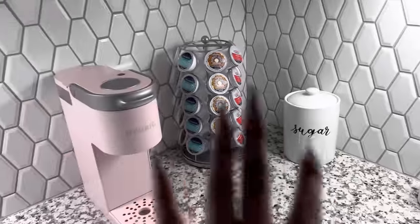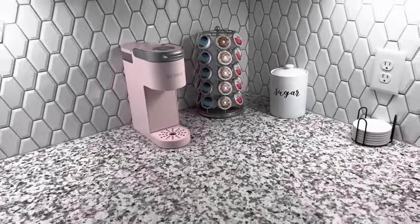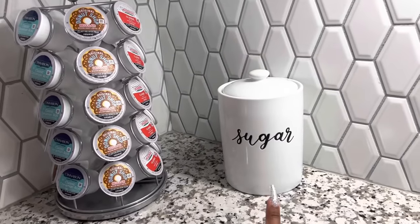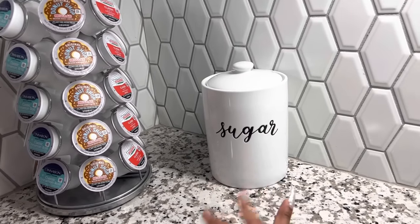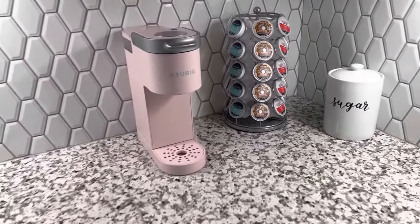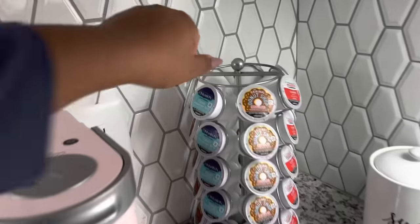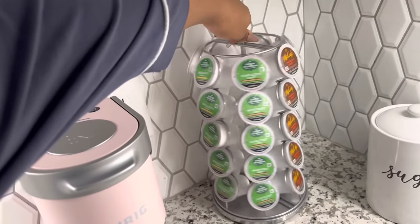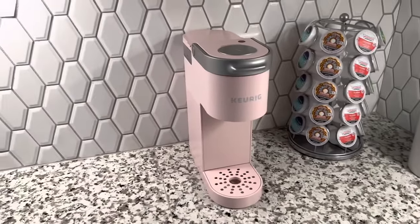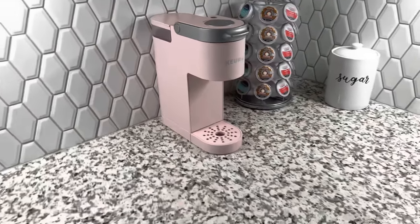Over here in this little corner, I have my coffee station. I have my sugar jar from Target — it's white and black, going with my whole aesthetic which is white, black, gray, and pink. I got this little K-cup holder that actually spins — it's so cute — and I got that from Amazon. And then I have a Keurig right here, and it's pink. I opted for the pink and gray one, and it's from Target.